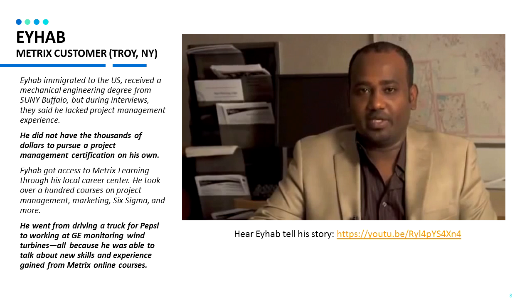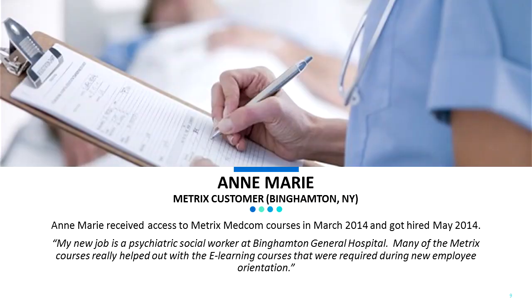He ended up with a job at GE monitoring wind turbines. You can hear Ahab tell his full story at the link below. Annemarie is a customer from Binghamton, New York. She received access to our Metrics MedCom Healthcare courses and was hired in May 2014. She said, my new job is a psychiatric social worker at Binghamton General Hospital.